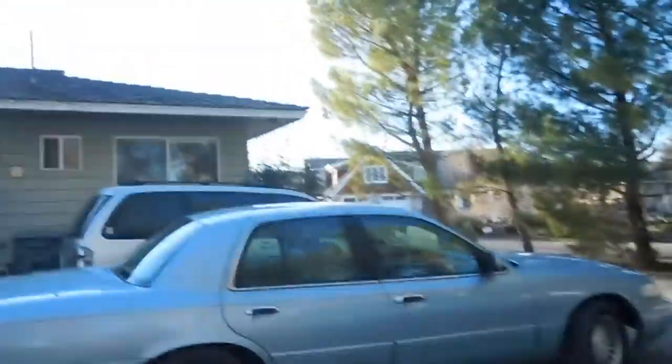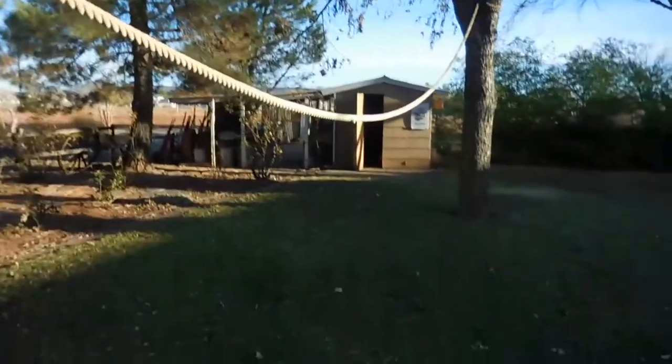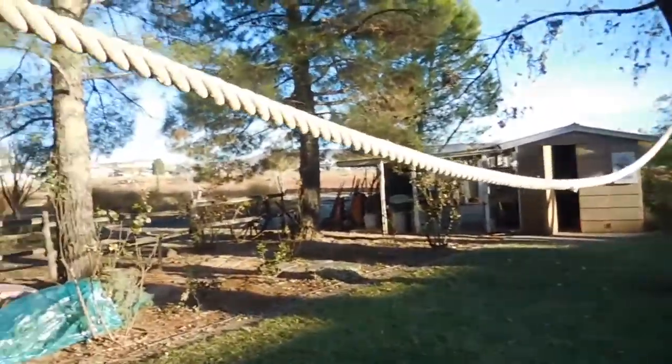We park our cars right here — wow, good job mom, what a parking job. We've got a really big naval rope. This is our main lawn in the backyard.